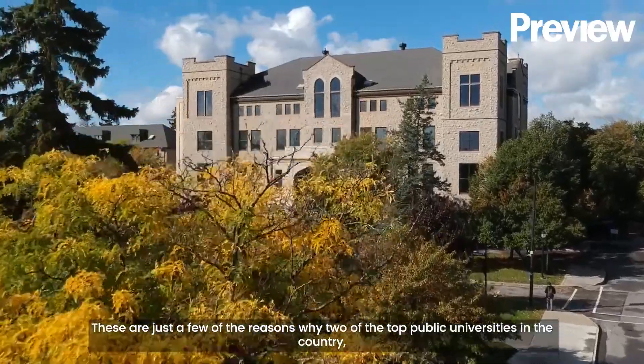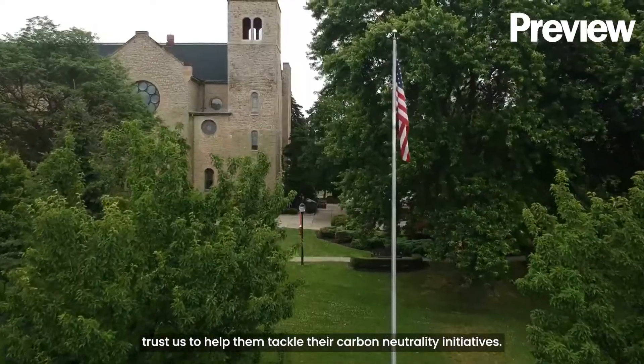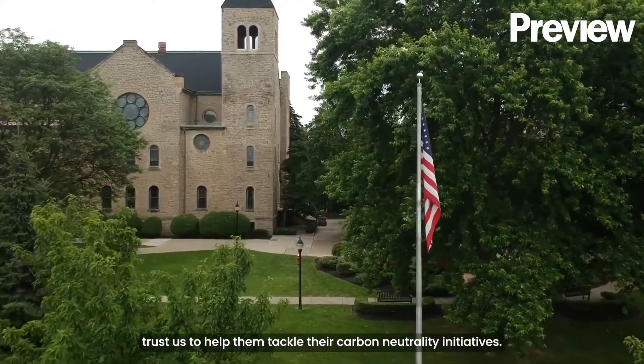These are just a few of the reasons why two of the top public universities in the country trust us to help them tackle their carbon neutrality initiatives.